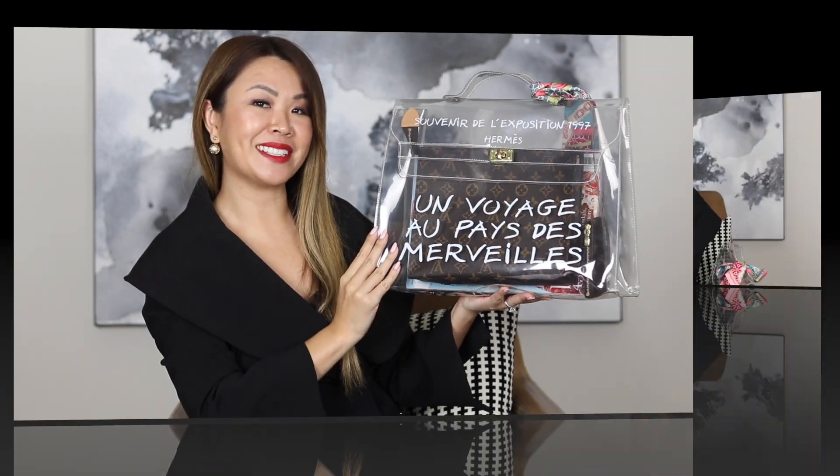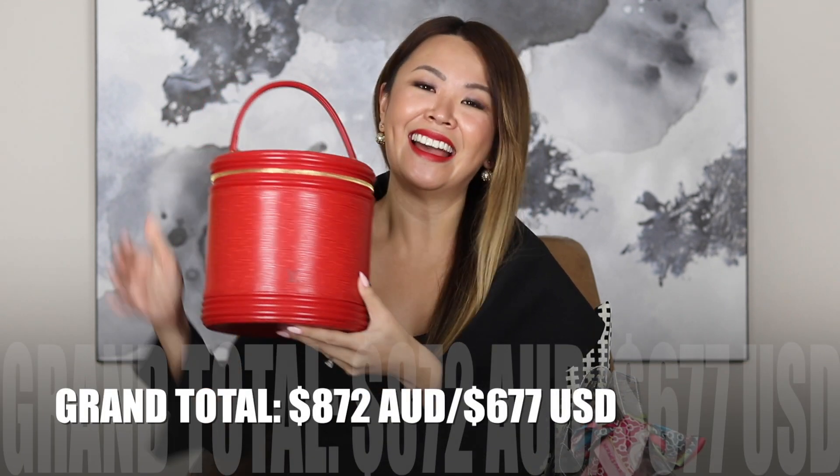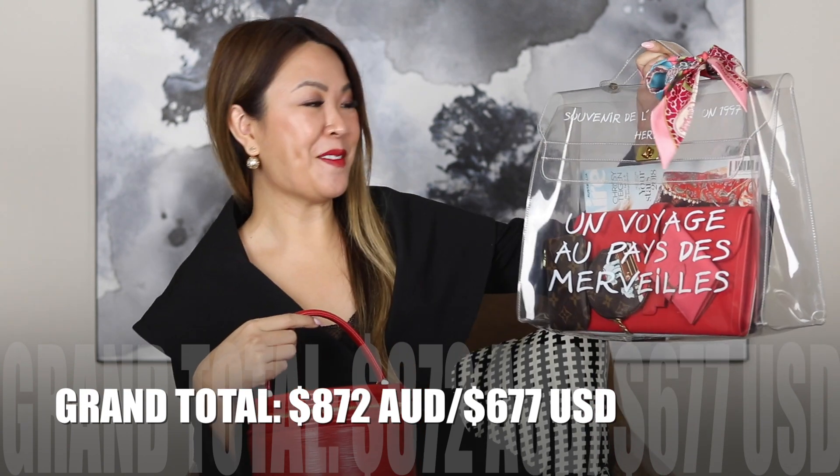That is my Hermes Vintage Vinyl Kelly from 1997. There you have it, guys — that is my double reveal of my two vintage beauties: the Louis Vuitton Cannes Vanity Bag and my Hermes Kelly Vinyl Bag. I would love to know which one you like better — please comment below to let me know. Thank you so much for watching. If you liked this video, don't forget to give it a thumbs up. Have a wonderful day or night, and I will catch you really soon in my next video. Bye guys!